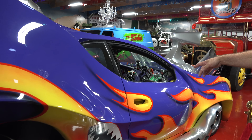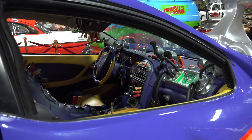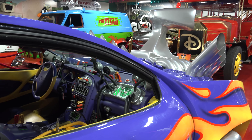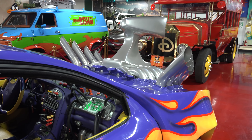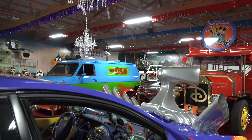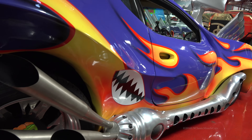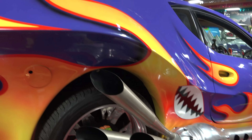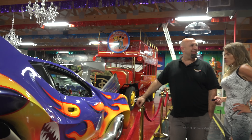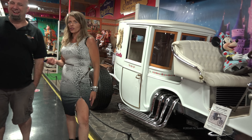They had a National Night Out with the police department, promoting the community, and I drove this car there — I actually took this thing down the street. A lot of head turns! People didn't know what to think. How do you not get pulled over? Well, when you're on your way to an event put on by the police department, I think that kind of gives you a free pass.